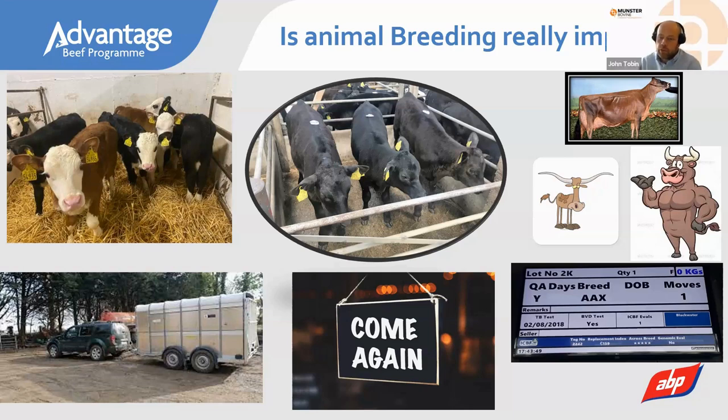John highlights that it's hard to put a monetary value on having a regular buyer — if you only need four pens instead of eight because someone's coming every second week, you're saving a day going to the mart at the busiest time of year. Stephen agrees: knowing that calves will go to Joe Bloggs every Saturday is a huge stress relief. The key decision coming in the next week or two — which AI sire to use — will have a big impact, because higher genetic merit calves are more marketable than your neighbour's calves. Now is the time to be thinking about that.